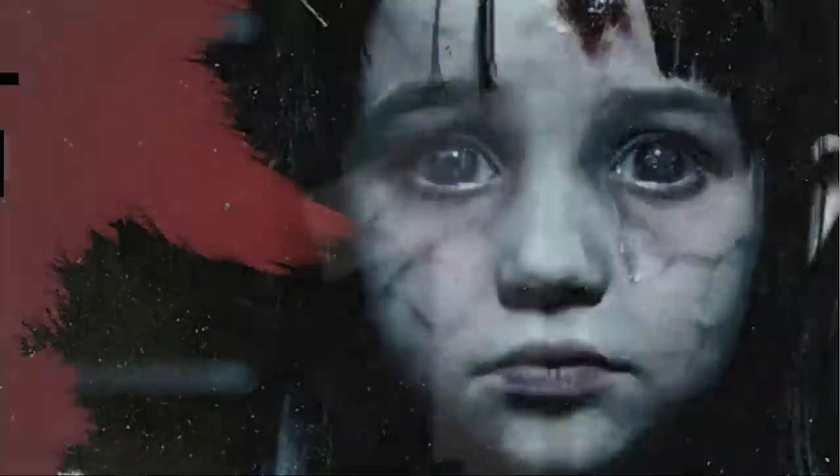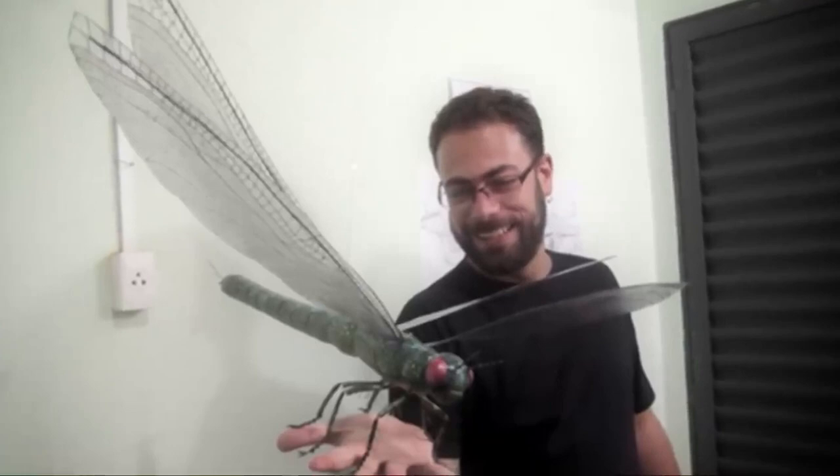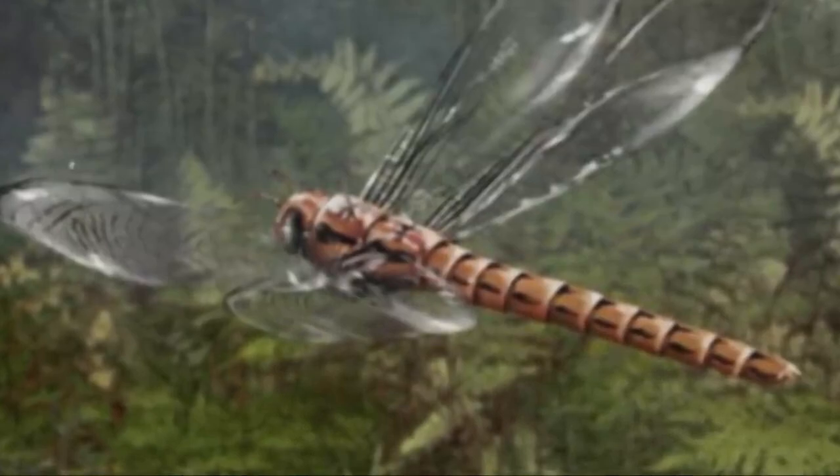And the moment you've all been waiting for — number 1 on this list: Meganeuropsis. This is an extinct genus of griffinfly known from the early Permian era of North America, and represents the biggest known insect of all time. The genus includes two described species. Meganeuropsis permiana, described in 1937 from Elmo, Kansas, was one of the largest known insects that ever lived, with a reconstructed wing length of 330 mm, an estimated wingspan of up to 710 mm, and a body length of almost 43 cm.